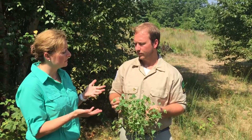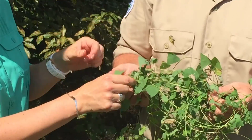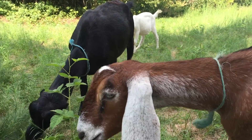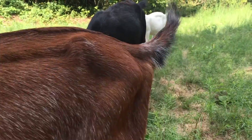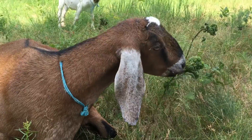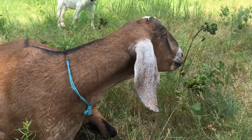So John, which invasive species are you showing us now? This is mile-a-minute, and you can identify it by the triangular-shaped leaves and the thorns. It's problematic because it's capable of growing up to six inches a day — that's pretty fast — and it can overtake native species because it grows so fast it will smother them.